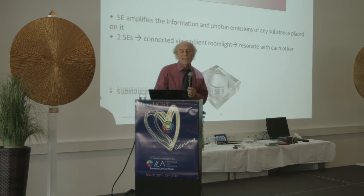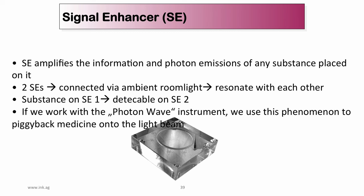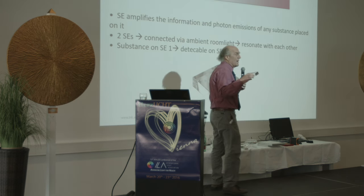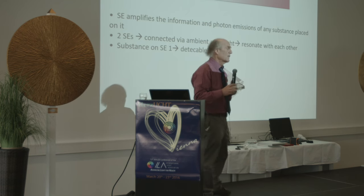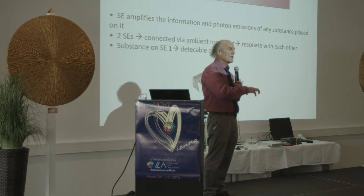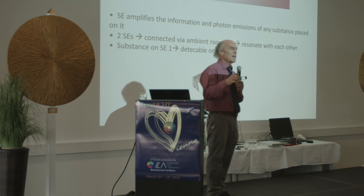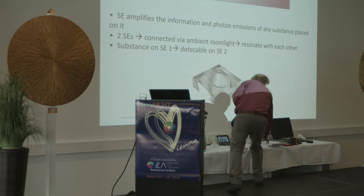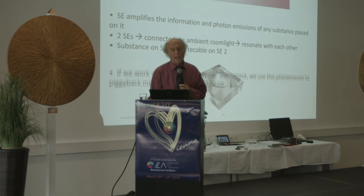We use something called a signal enhancer — a plastic material with a perfect crystalline organization of its molecules, like a perfect crystal. When you place this next to the patient and put a product on it — for example a B vitamin — the body will immediately behave as if it has eaten that. The size is very important; we did the math: it has to be exactly that size, and then whatever you put on it, the body behaves as if it has eaten exactly that amount. This has moved us light-years ahead of many other schools of energetic testing.